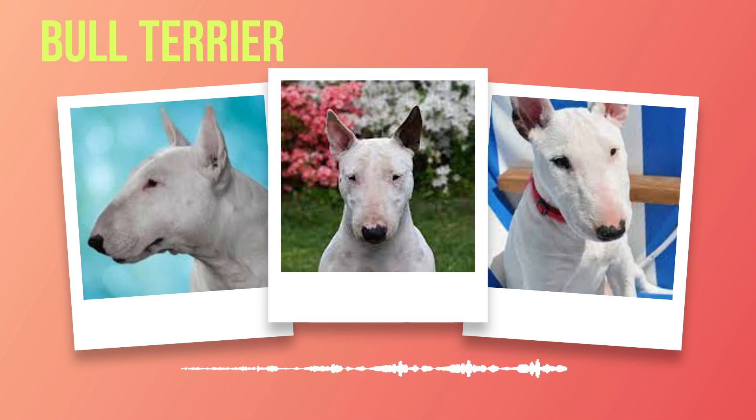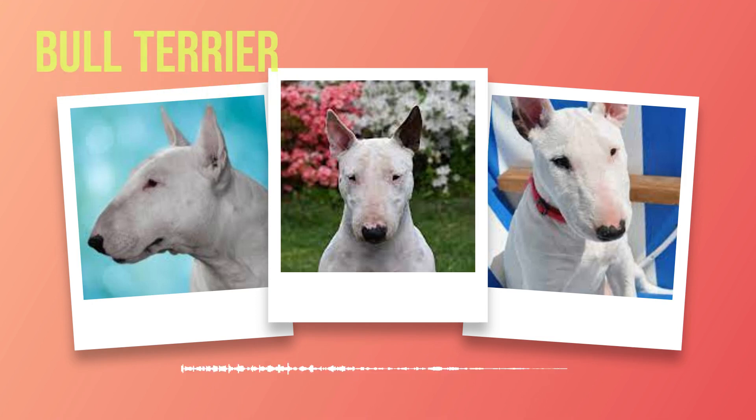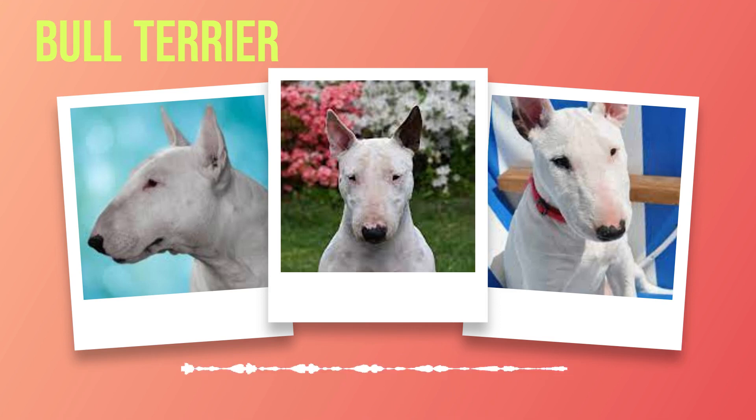This chapter introduces you to the captivating world of bull terriers, highlighting their distinctive features and providing insights into their origins and temperament. As we journey deeper into this book, we will explore various aspects of their existence, from physical characteristics to health considerations, all aimed at equipping you with a comprehensive understanding of this extraordinary breed.